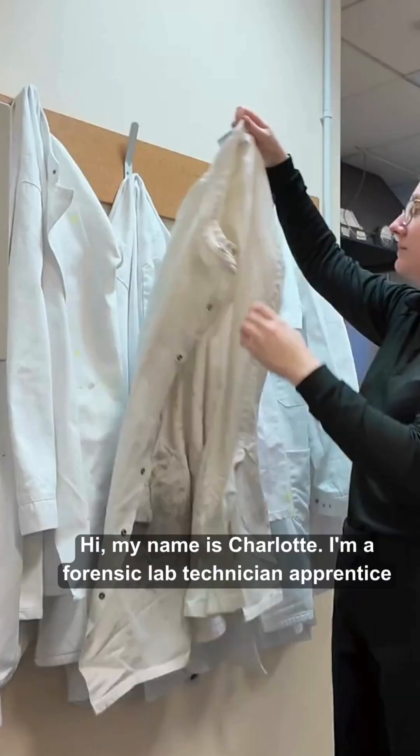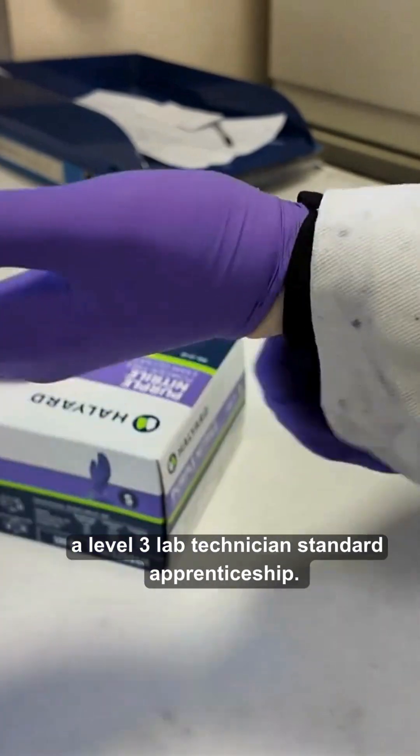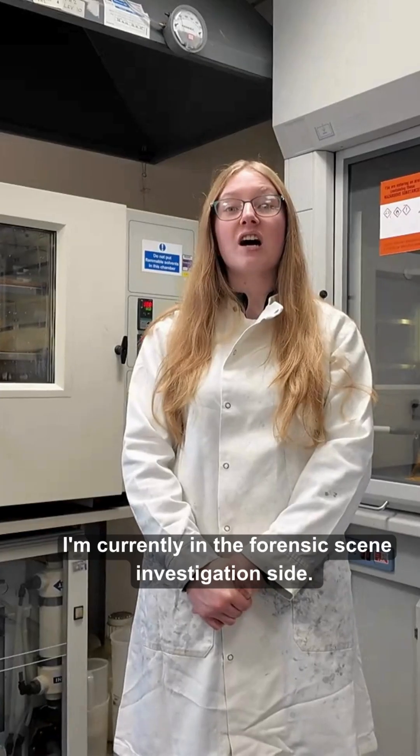Hi, my name is Sharla. I'm a Forensic Lab Technician Apprentice with West Midlands Police. Currently I'm working towards a Level 3 Lab Technician Standard Apprenticeship. I'm currently in the Forensic Scene Investigation side.